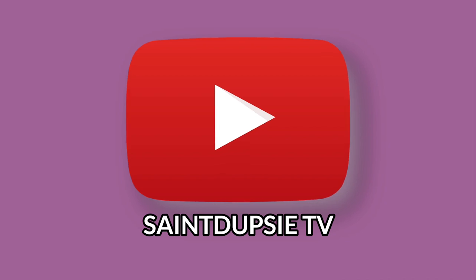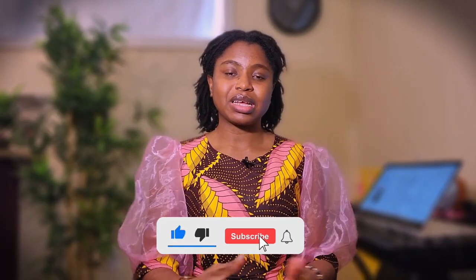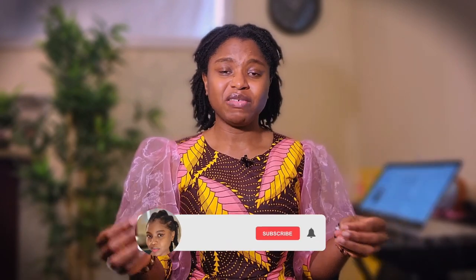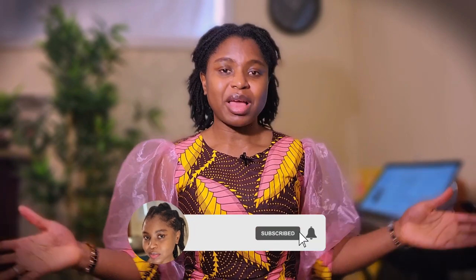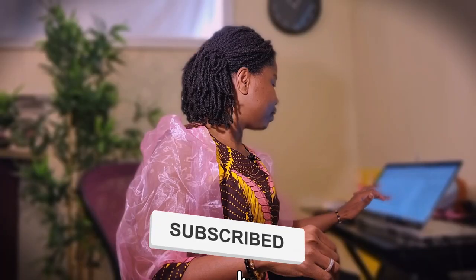Now that passport request has dropped, the journey begins. Hey, thank you so much for popping in. My name is Dupe and I'm a Nigerian living in Canada as a permanent resident. I post about whatever you want to know about living in Canada and my life here.